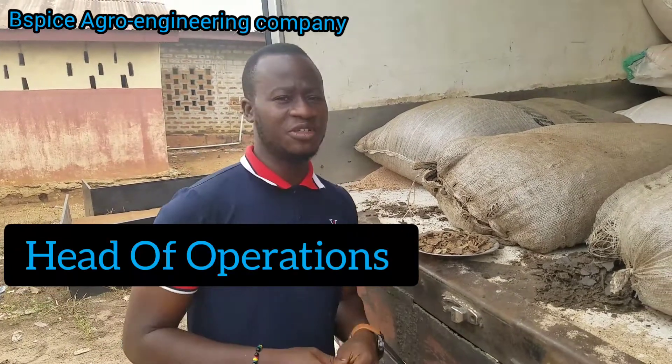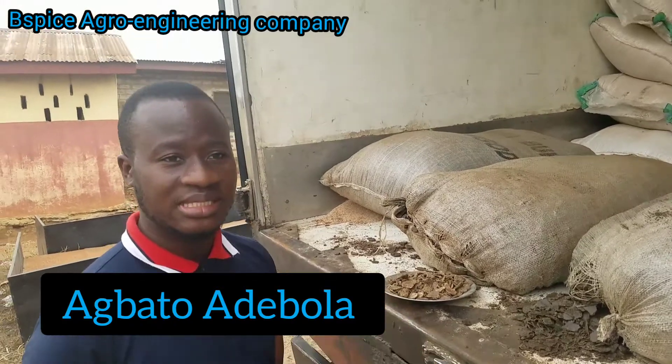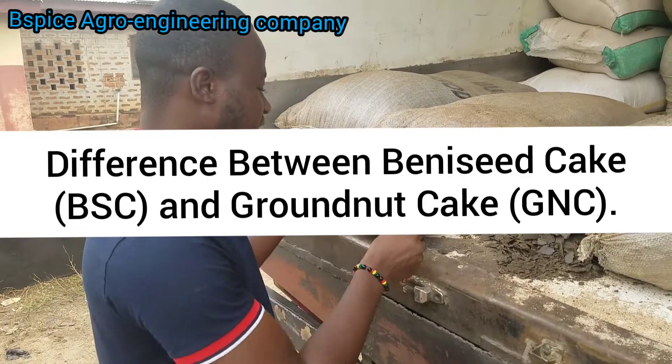Hi everyone, my name is Agbatwa Devola of Vspice and I'm here to tell you the difference between GNC and berneseed cake — that is groundnut cake and berneseed cake.